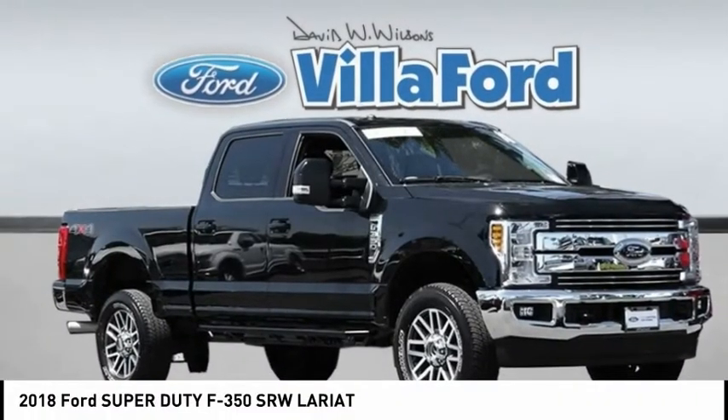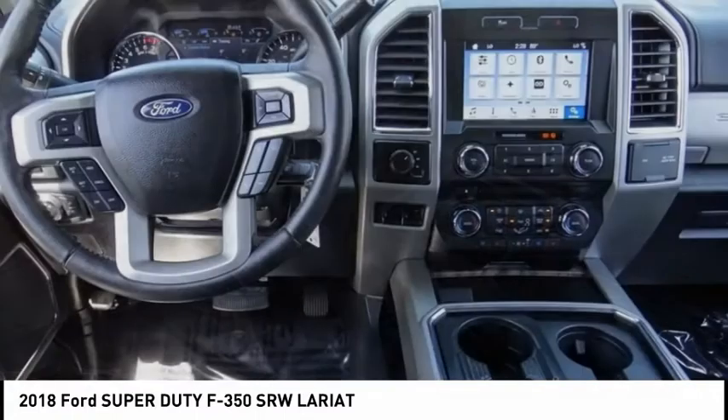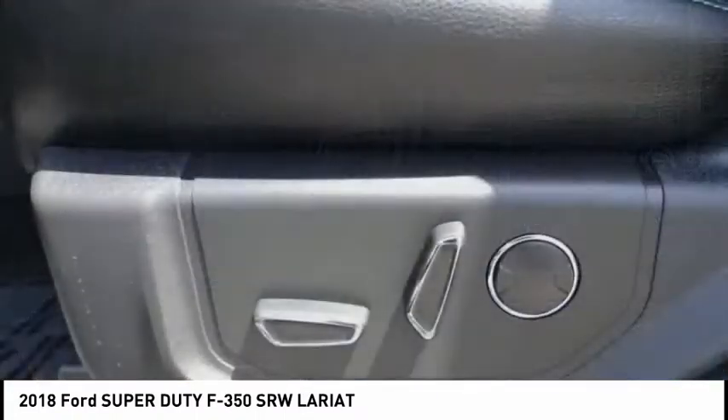Take a ride in the 2018 F-350 Super Duty. Head-to-head fuel efficiency, head-to-head towing, head-to-head torque.